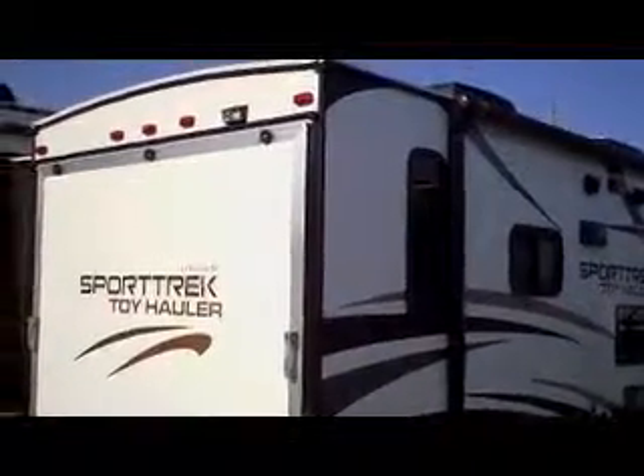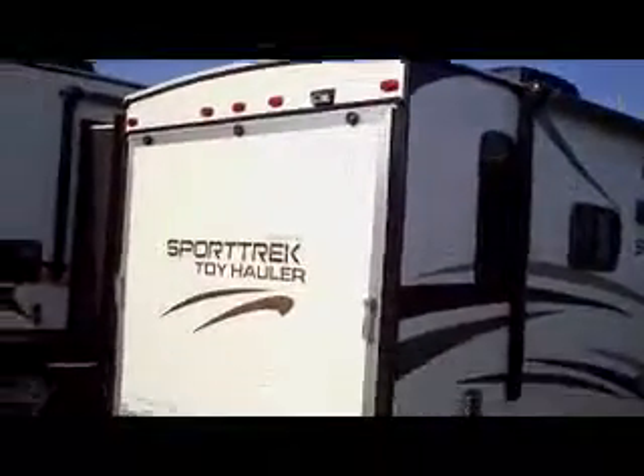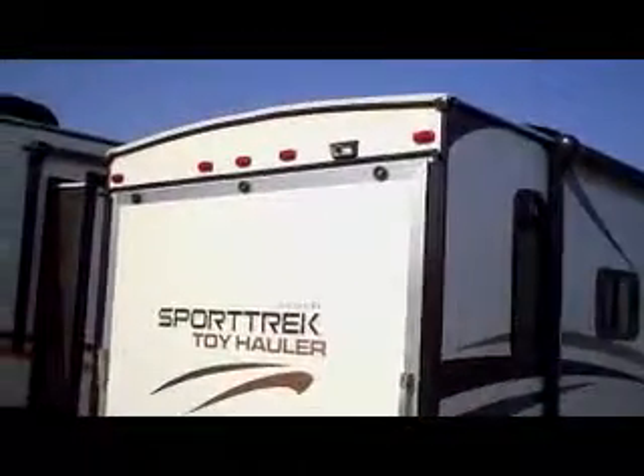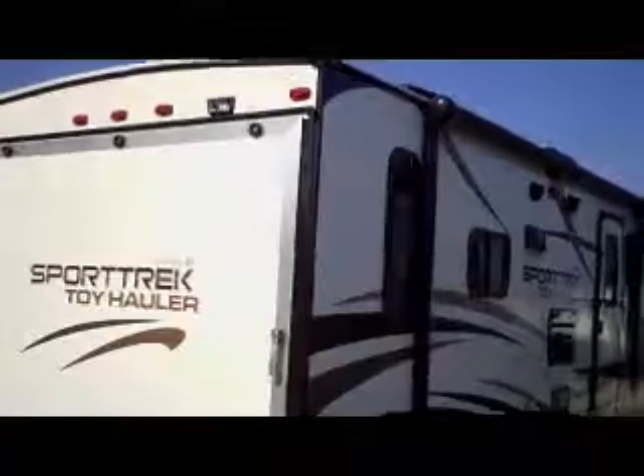This is the Sporttrek 190, a 19-foot toy hauler — probably one of the only dealerships to have a real small toy hauler. If you just don't want to pull around a lot of weight but want to take your toy with you, this would be a great option. Built by KZRV. Let's go inside.